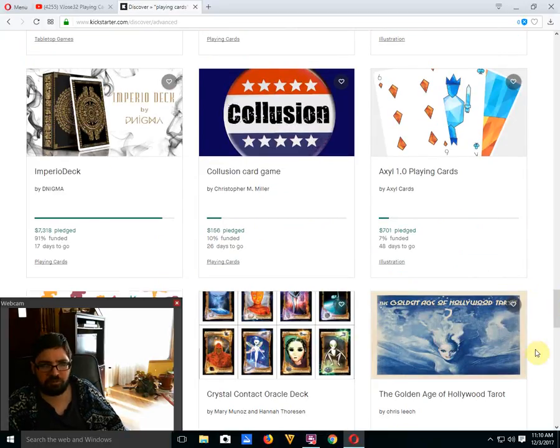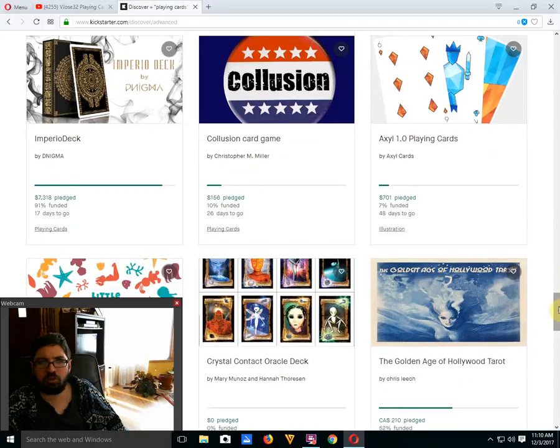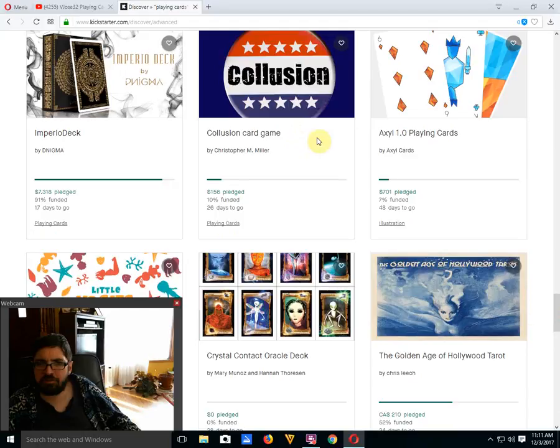Imperial Deck by Denigma is 91% funded with 17 days to go — it will fund, just a matter of time. It's a pretty nice deck; the one thing I'd mention is I wish the court cards had a whole body instead of just big giant heads. If you're going to the effort of making custom court cards with all that detail, at least give them a body. Actual 1.0 Playing Cards by Actual Cards is 7% funded with 48 days to go — horrible in my opinion. They just don't look good; they look like they were designed by a kid. There's lots of time though, so we'll see what happens.